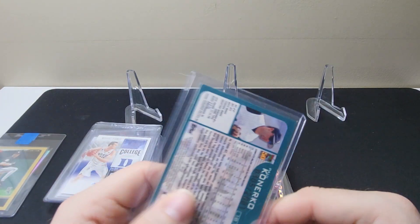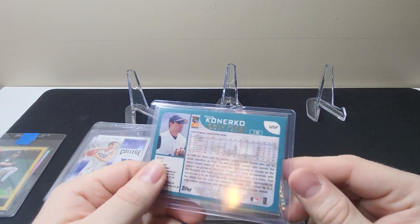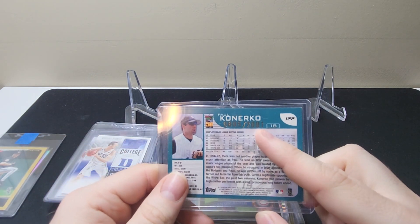Here we have a Paul Canerco 2001 Topps Gold — this is the first one that did this, so always nice to get that.